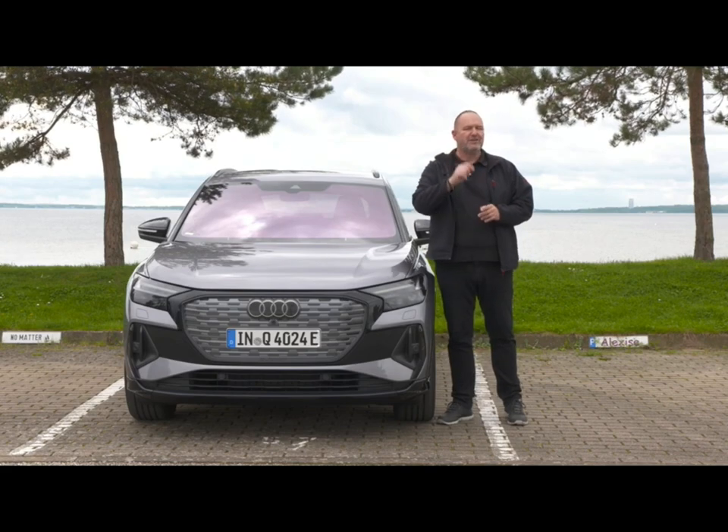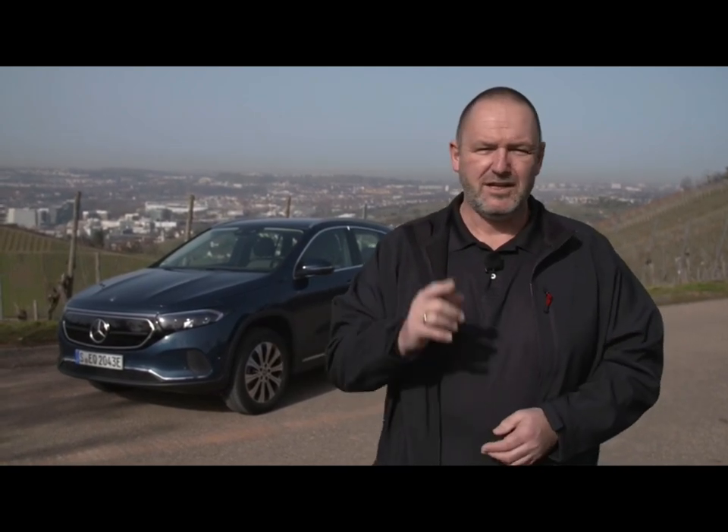Until recently you could only buy two fully electric Mercedes models: the EQC SUV and the EQV electric V-Class. But now things change, because here comes a more compact version — the new Mercedes EQA. They promise more than 400 km of range and say this is the new entry model for the electric world of Mercedes. How much fun is it, how about charging, and what is the real electric range? We're going to find out now.